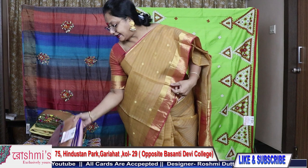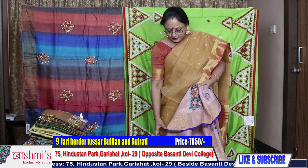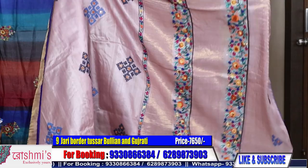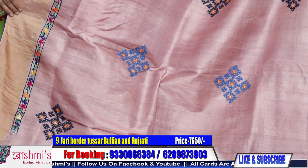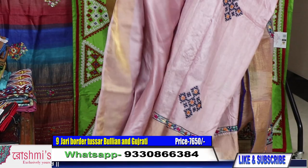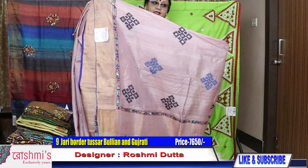Saree number nine: another zari border tasar. It's a very nice, eye-soothing colour — onion pink, the lightest shade. The palla is with Parsi and bullion stitch. The body has Gujarati buta and there is a border with Barsi also. This is the entire look. Price is ₹7650. Here is the blouse piece with the border.